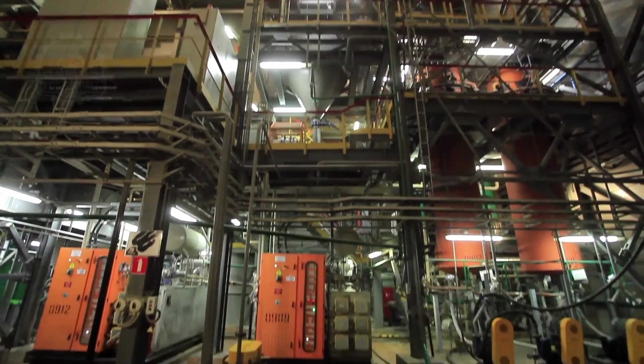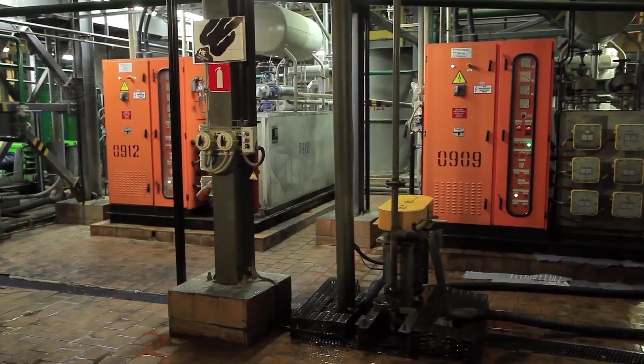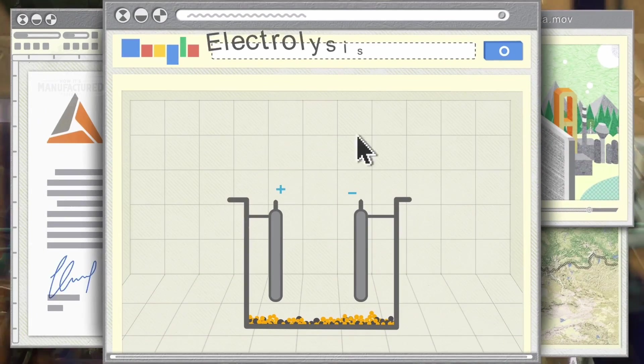Moving back to the gold extraction process, the activated carbon now undergoes a stripping phase where gold particles are meticulously extracted into a clean, gold-bearing solution ready for further processing.